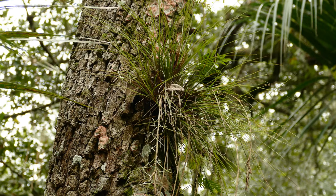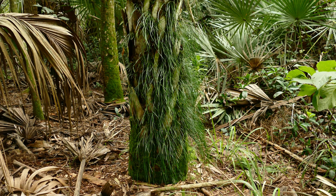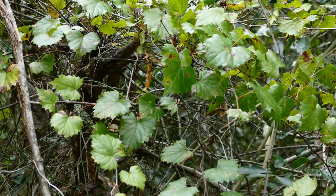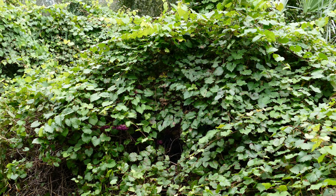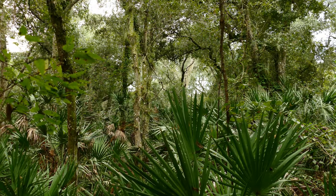Air plants like this southern needle leaf air plant and this shoestring fern are common. Vines, such as the mustachine grape, are common and can form a dense cover. Live oaks and cabbage palms form the ceiling and create lots of shade.